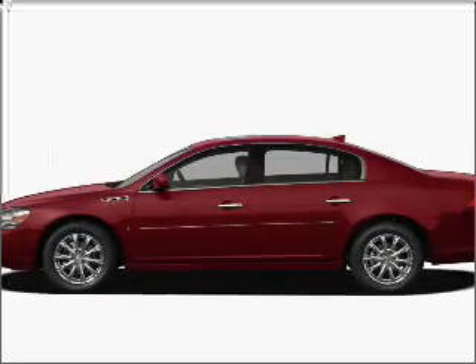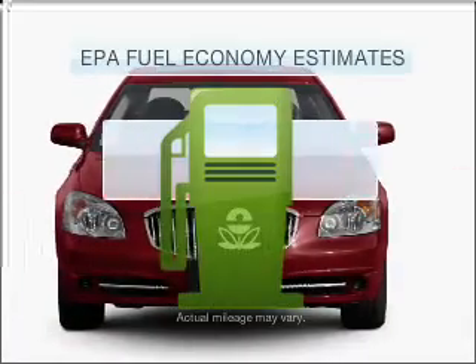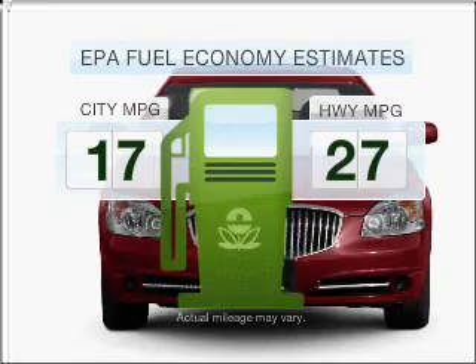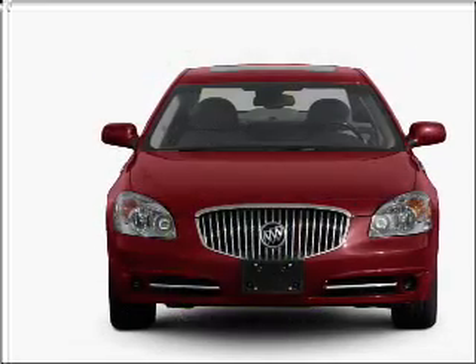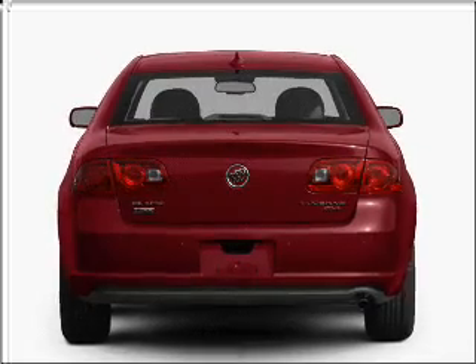Imagine yourself in this 2011 Buick Lucerne. Everything you need under one roof with this great vehicle. Save your money — make less trips to the gas station when driving this fuel-efficient vehicle with a reliable six-cylinder engine connected to a smooth shifting automatic transmission.